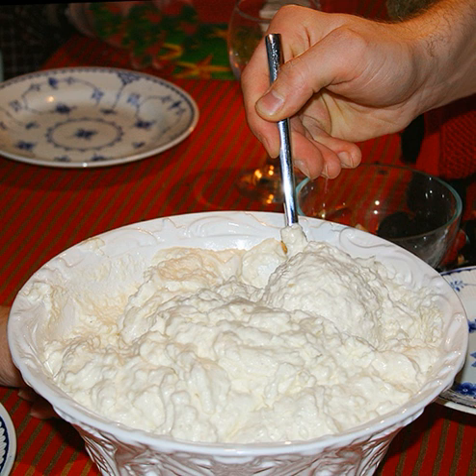Rizogalo, Greek, with milk, egg, sugar, vanilla and cinnamon. Ryż na mleku, Polish. Sütlaç, Turkish, served cold, often browned in a salamander broiler and garnished with cinnamon; may be sweetened with sugar or pekmez.